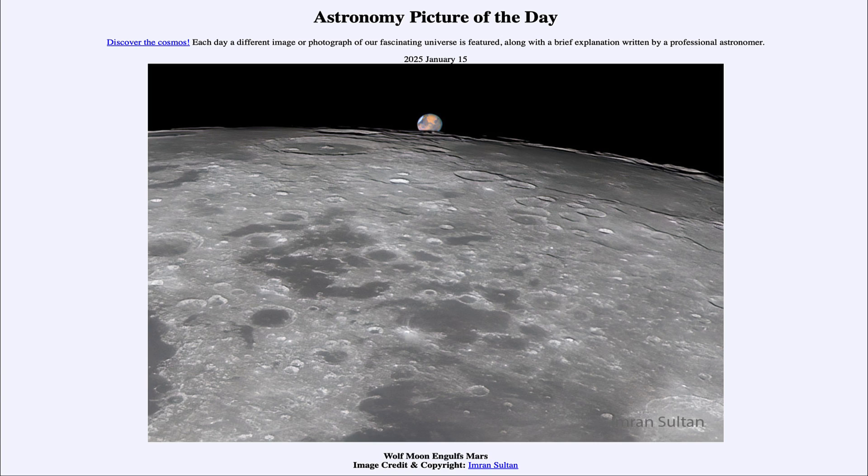So that was our picture of the day for January 15th of 2025, titled Wolf Moon Engulfs Mars. We'll be back again tomorrow for the next picture, previewed to be Galactic Pinwheel. So we'll see what that is about tomorrow. Until then, have a great day, everyone, and I will see you in class.